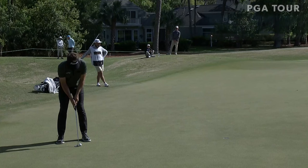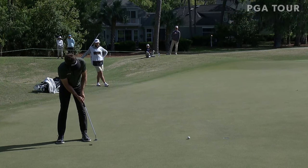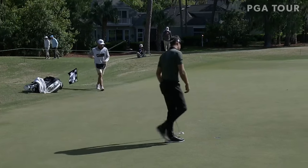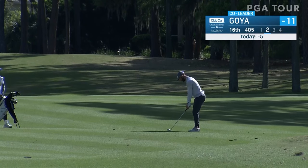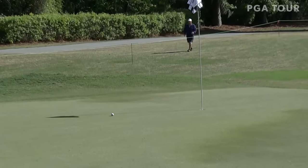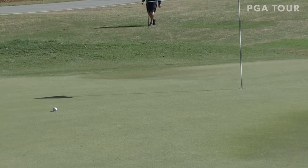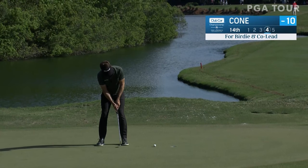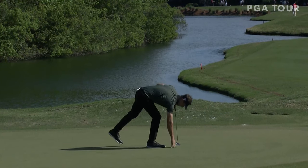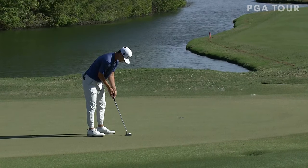Here's Cone — has not made a bogey today — and that will continue. Great save. Here's Goya at the 16th — go right there — oh, what a kick! Just go right there, two feet from being in that greenside bunker. Do not waste all that hard work — beautiful birdie in the end.